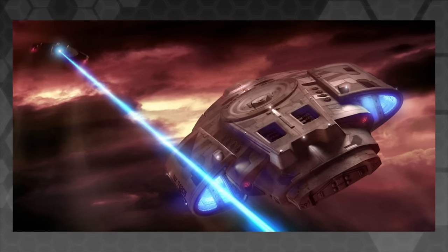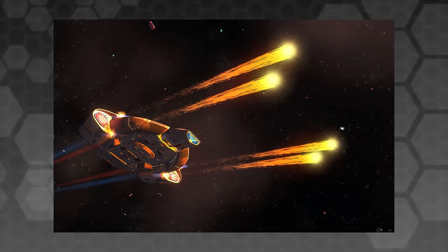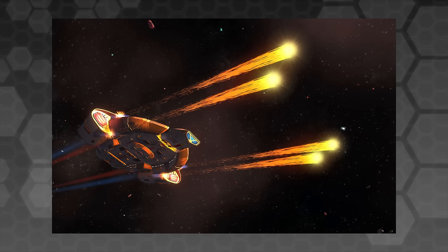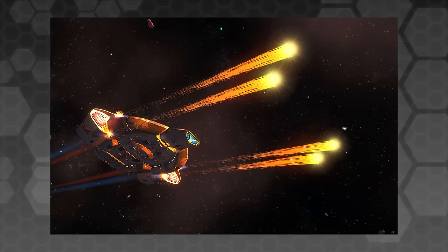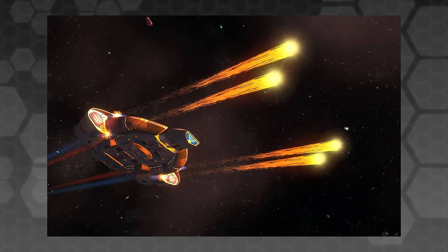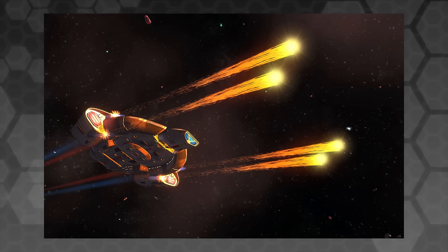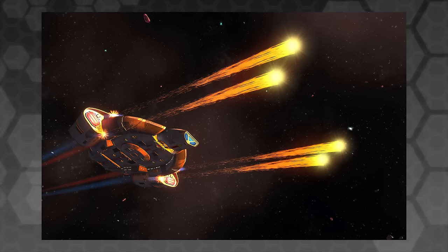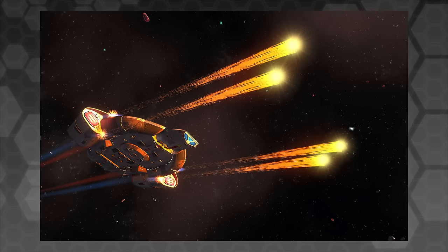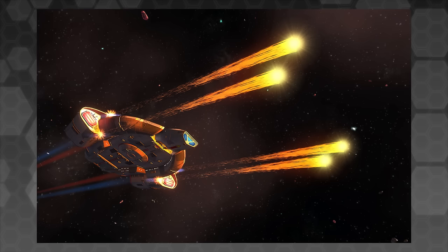The ship is extremely manoeuvrable — more so than almost any other Federation vessel — and is equipped with four powerful forward-mounted pulsed phase cannons, which fire individual energy projectiles rather than uninterrupted beams, as is the Federation's standard. The Defiant also carries three conventional phaser emitters, four forward torpedo tubes compatible with the then-new Quantum Torpedo Warheads that inflict far more damage than conventional photon torpedoes, and two aft launchers for mines and standard photon torpedoes.